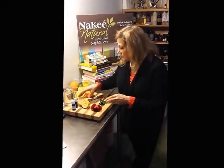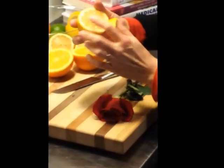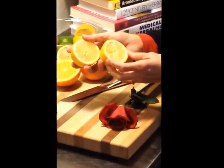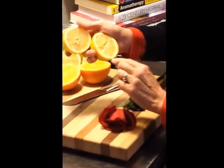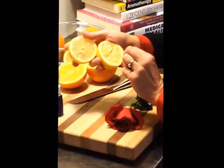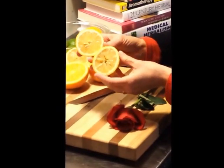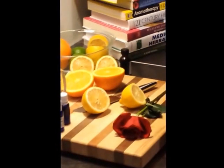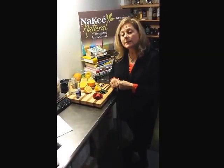Lemon juice in and of itself — lemons have fiber, lots of vitamins, minerals, phytonutrients, and antioxidants. But the essential oil is made from the peel and there are no nutrients present in the essential oil. Now, lemon essential oil is almost entirely composed of what are called monoterpenes, and the primary monoterpene in the chemical makeup of lemon essential oil is limonene.